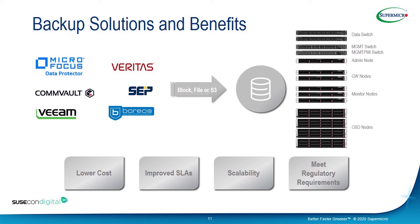SUSE and Supermicro work together to create backup solutions. SUSE works with their ISVs to certify and validate backup applications with SUSE access on Supermicro hardware. Supermicro has a vast variety of hardware we can choose for different backup applications — mainly unstructured and archiving solutions. This perfectly fits into low-cost configurations that reduce the customer's acquisition and management cost. Improved SLA allows customers to respond to end users by meeting backup windows and recovery times.